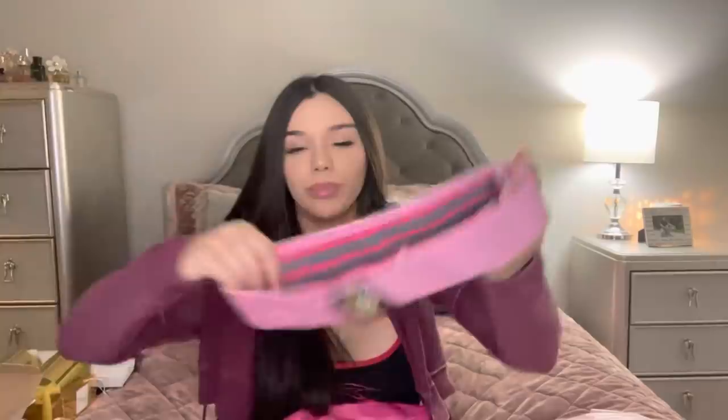I always see my cousin using these — I think these are workout bands. This is so freaking cute! It's 'Build Your Butt' and it has a little peach on it in this super cute pink. This is a sign that I need to start working out. It's like pink on the inside too. I always see my cousin using these when she works out, so now I've got myself prepared. I love this — thank you so much.